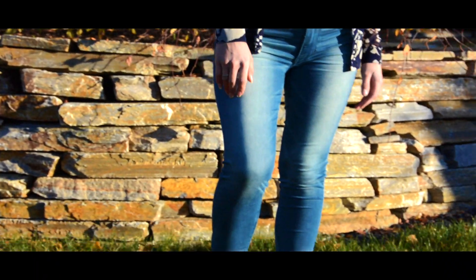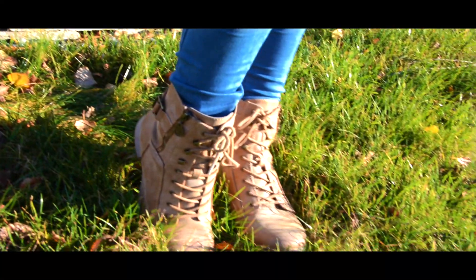I am wearing some earrings from Cracker Barrel, a navy blue top from Macy's, some American Eagle jeans, as well as some combat boots from Famous Footwear.